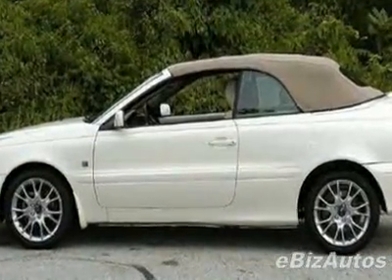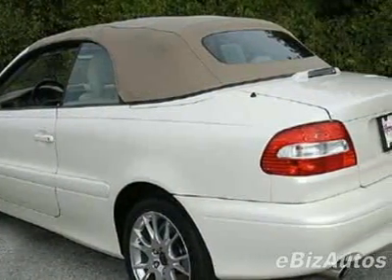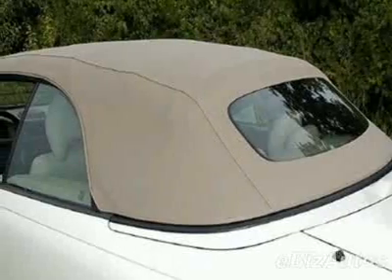This C70 boasts a 2.3 liter turbo engine and has a 5-speed automatic transmission. This vehicle comes equipped with power steering, AM FM stereo, leather steering wheel, and fog lights.